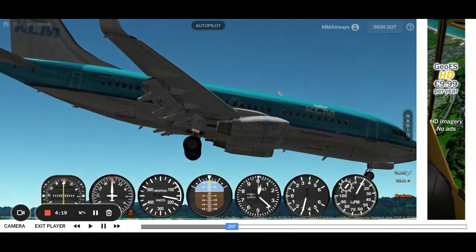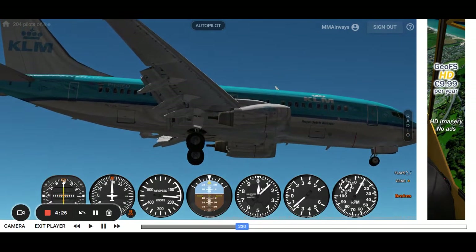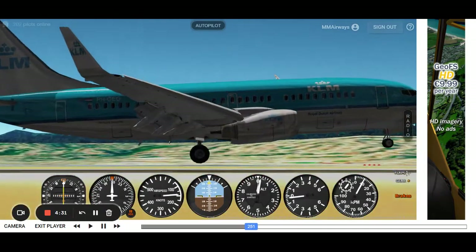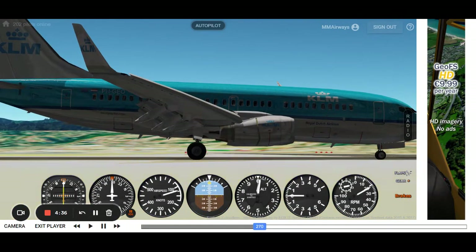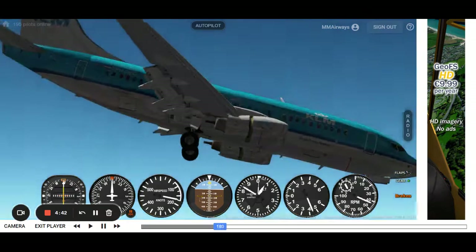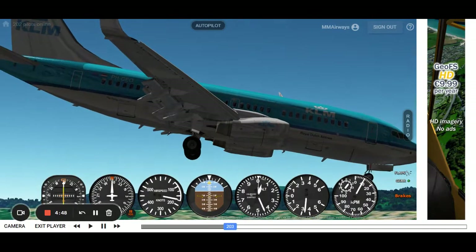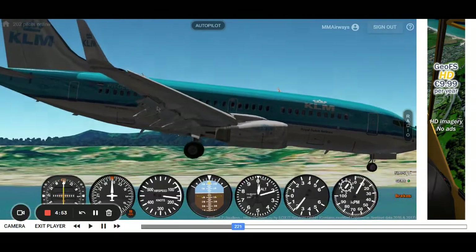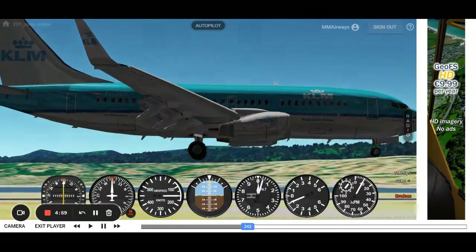Swiss001, by the way, this is not the video going to Swiss001. The video that will be going to him is a silent, no-talk — maximum 30-second video, just at the touchdown. Definitely not the best; I've seen his butter landing videos — there are people who do it better than me.